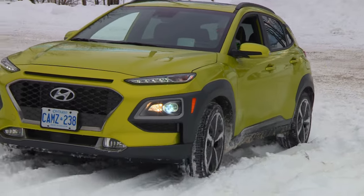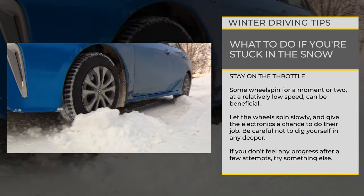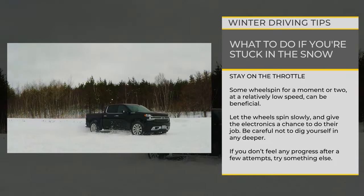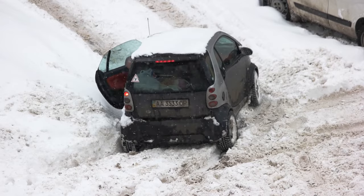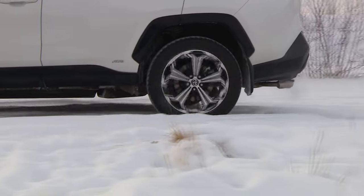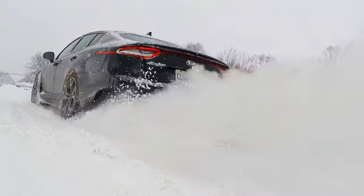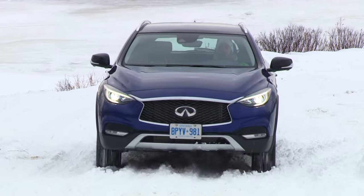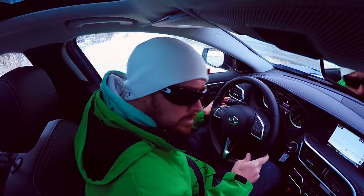Stay on the throttle. While you shouldn't smash the throttle pedal to kingdom come when you're stuck in the snow, keeping some steady pressure on it can be helpful, especially in vehicles equipped with all-wheel drive or four-wheel drive. Wheel spin when you're stuck is a funny thing — too much spinning and you can dig the vehicle in deeper, worsening your problem. Not enough wheel spin and you don't give the electronic systems a chance to help solve your traction problem. If you're stuck in an all-wheel drive car or crossover, allowing some wheel spin for a moment or two at a relatively low speed can be beneficial. Let the wheels spin slowly and give the electronics a chance to do their job — let the machine do the work for a moment, while being conscious not to dig yourself in any deeper. If you don't feel any progress after a few attempts, try something else.